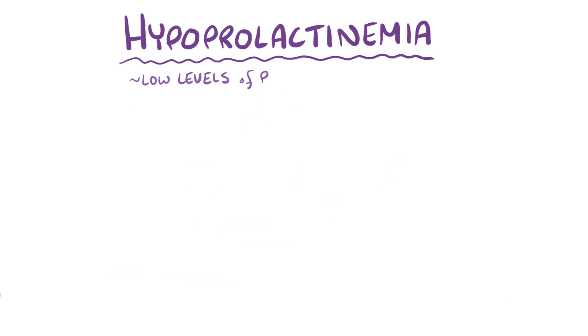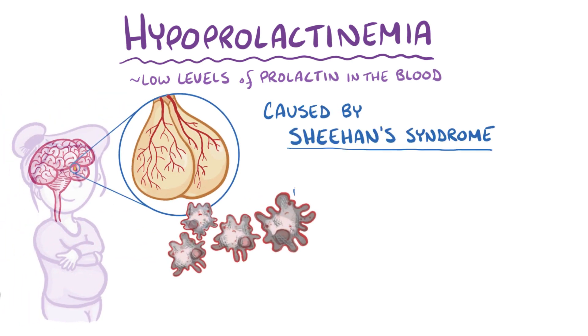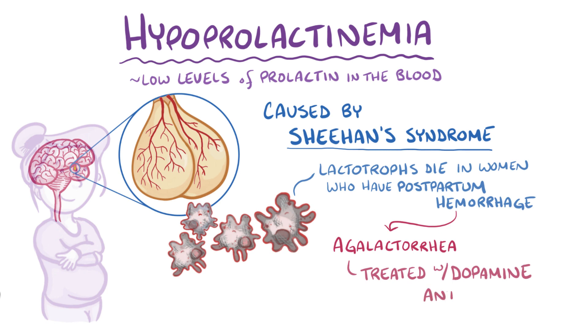As a quick recap, hypoprolactinemia, or low prolactin levels in the blood, is most often caused by Sheehan syndrome, where lactotroph cells die in women who have postpartum hemorrhage. These women can develop agalactia and can be treated with dopamine antagonists.